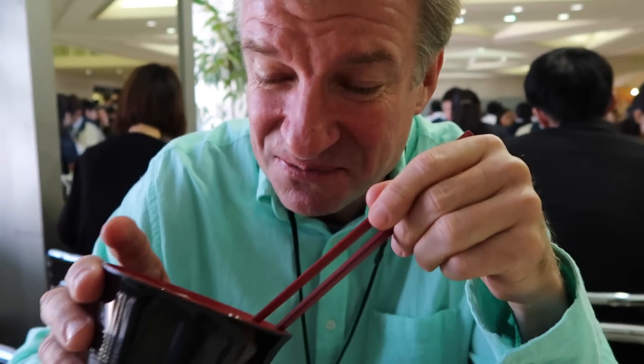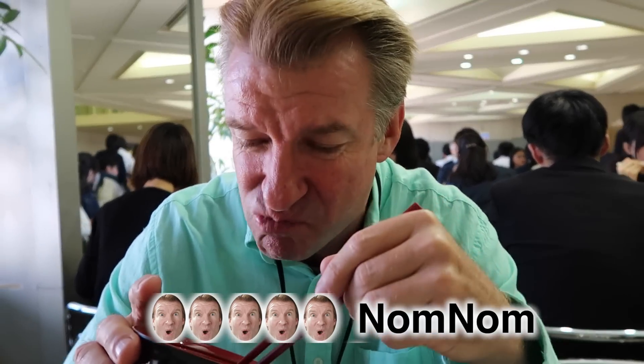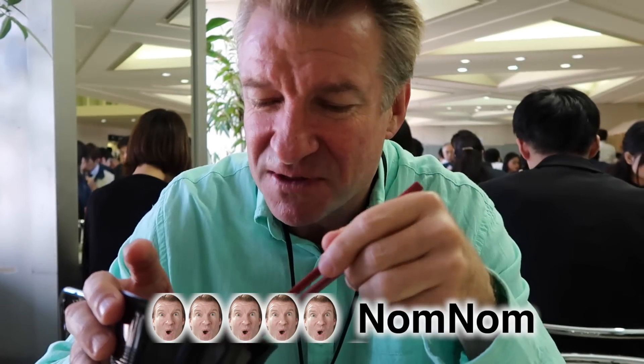I'm gonna rate this meal — it's a city lunch, downtown Tokyo. I give it about a four. It's great for convenience and speed, but nothing really extravagant. If you're really hungry you'd have to eat two of them, but one's plenty for lunch.